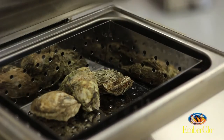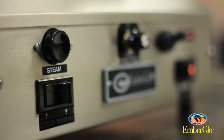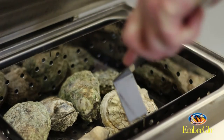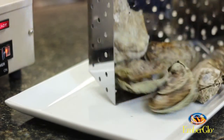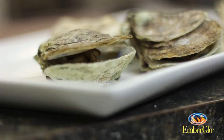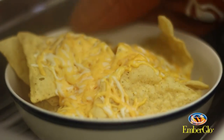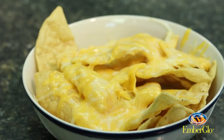We have customers that use the steamer for making oysters in the half shell. As an example, instead of going back to the kitchen, if it's at a bar area they'll have one of our steamers under the counter and they'll put the oysters in the half shell. The bartender will push the button, it'll steam them, and they'll serve them to the patron without having to go to the kitchen. Easy way to go. We make nachos and cheese in these. Obviously hot dogs is a big food item that these get used a lot for.